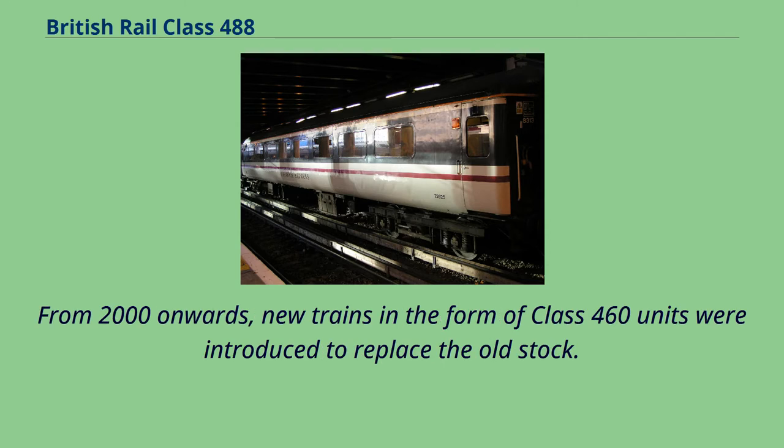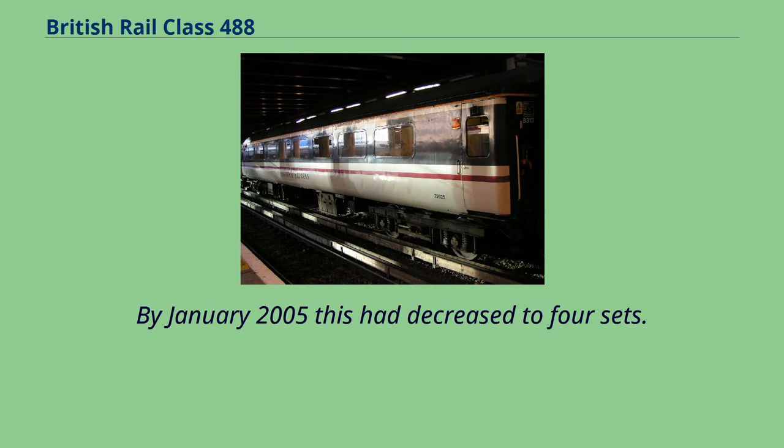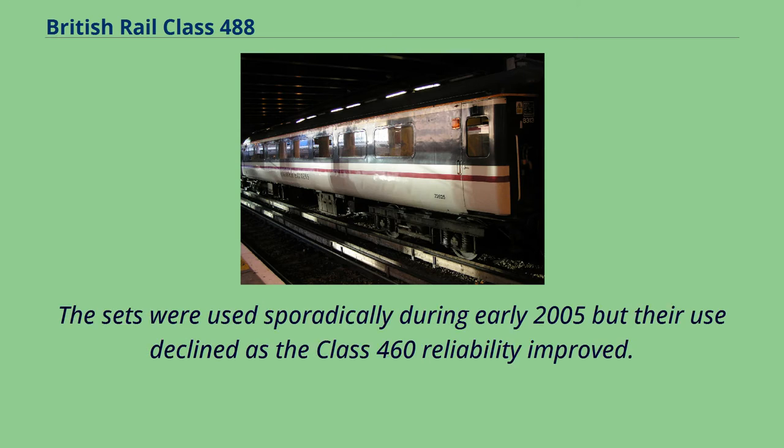From 2000 onwards, new trains in the form of Class 460 units were introduced to replace the old stock. By 2004 just six sets, formed into three five-car rakes, were still in use with Gatwick Express. By January 2005 this had decreased to four sets. The sets were used sporadically during early 2005 but their use declined as the Class 460 reliability improved.